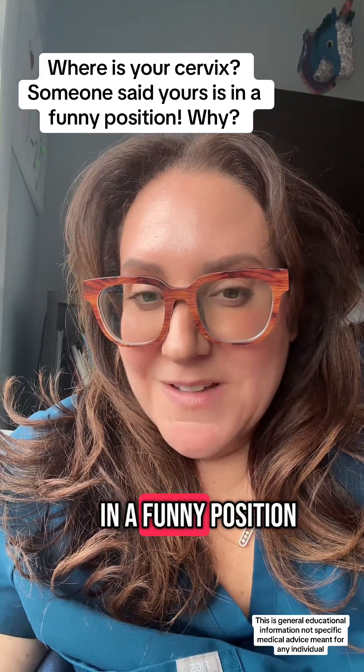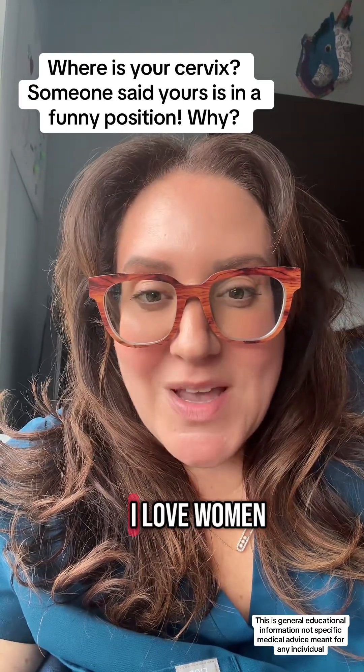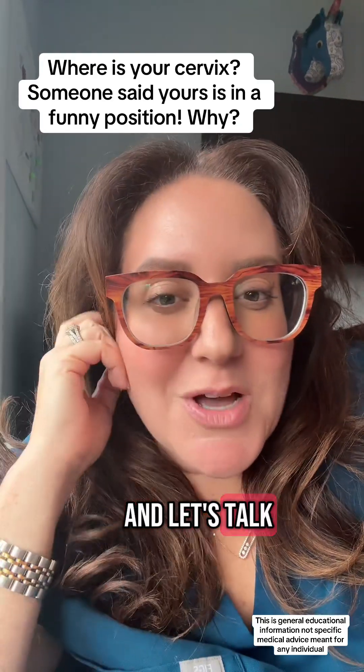You can't see your cervix, but is it in a funny position and you don't really know what that means? Hi, I'm your local OBGYN. I love women and let's talk about it.